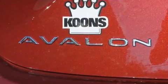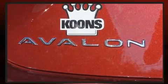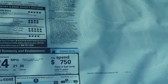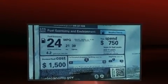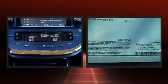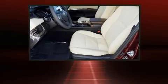A wealth of standard features mean that you no longer have to sacrifice, like heated seats, delay off headlights, one-touch window functionality, power moonroof, turn signal indicator mirrors, lane departure warning, and a blind spot monitoring system.